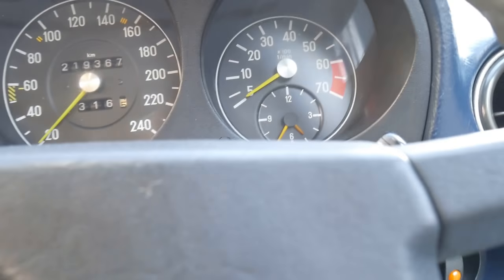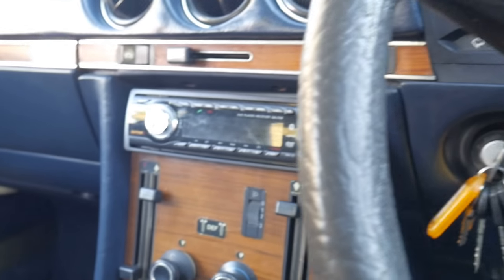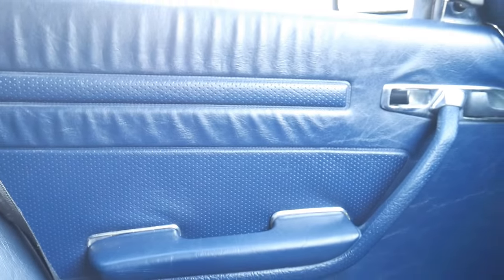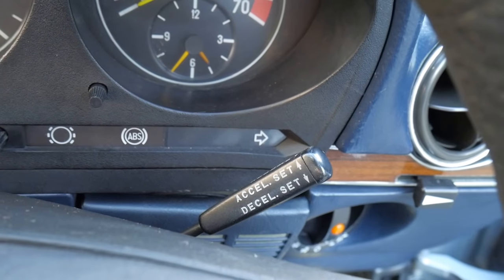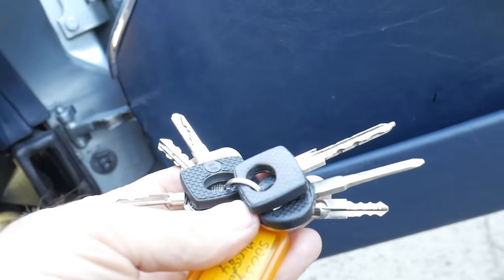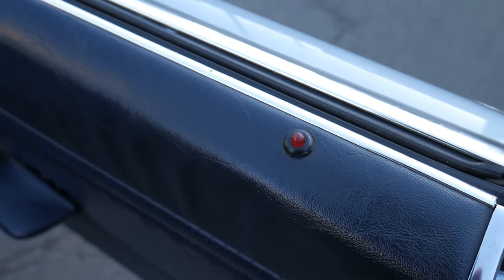We are specialists in Mercedes-Benz and have been selling these cars since 1994. We really take a lot of pride in getting good cars and passing them on to new owners. There's cruise control, windscreen wipers, headlights, and the inside of the doors and door trims are nice as well. You'll see there's a plethora of keys inside.